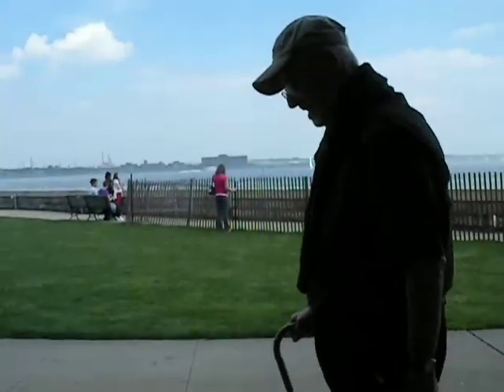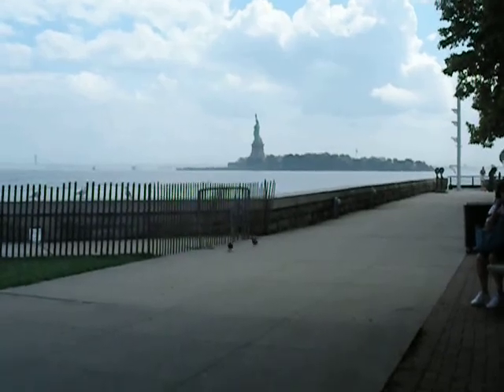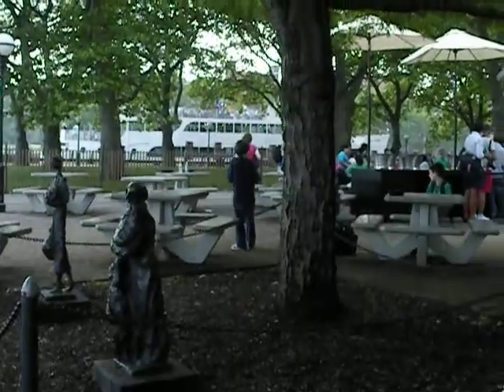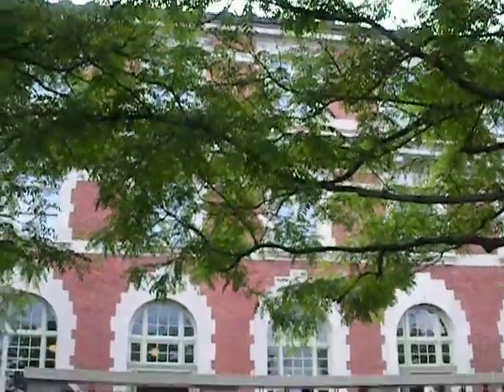We took a ferry over from the southern tip of Manhattan out to the Statue of Liberty, and we spent an hour there walking around and learning about the different aspects of that. And now we came over to Ellis Island — the ferry runs every 20 minutes. Here we are at the building, and we have our audio tour ready to go.